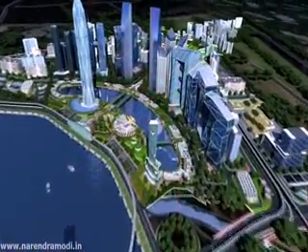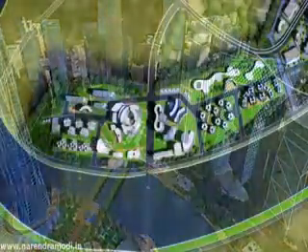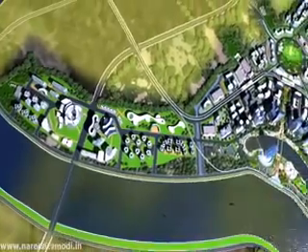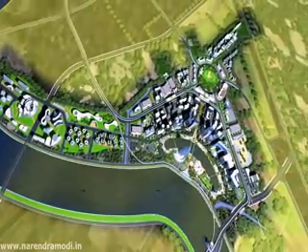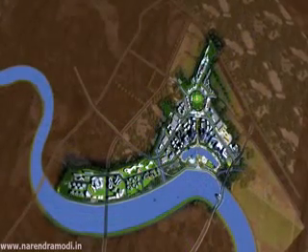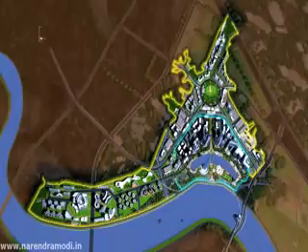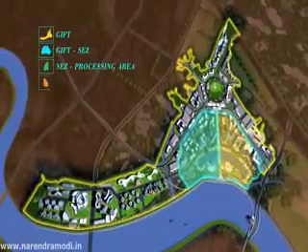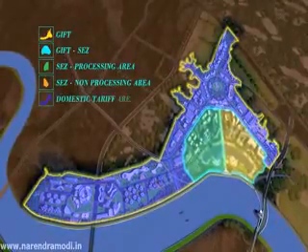The bird's eye view reveals the futuristic design that GIFT is — a truly international and high-tech city spread over 886 acres of land by the riverside. The master plan is divided into two zones: a notified multiple services special economic zone with processing and non-processing areas, and the remaining area as domestic tariff area, the DTA.